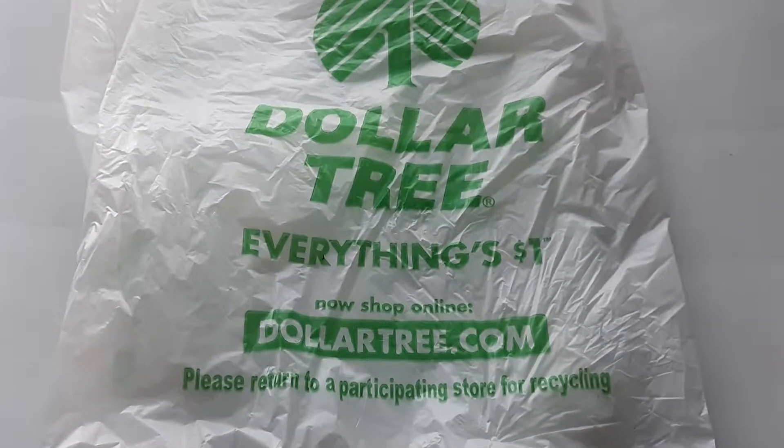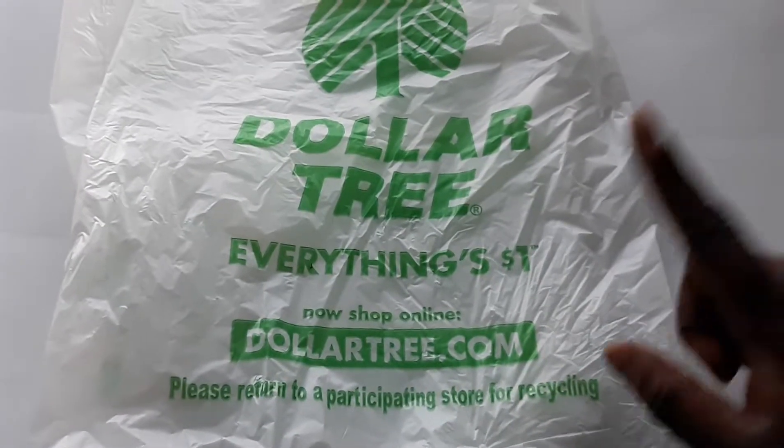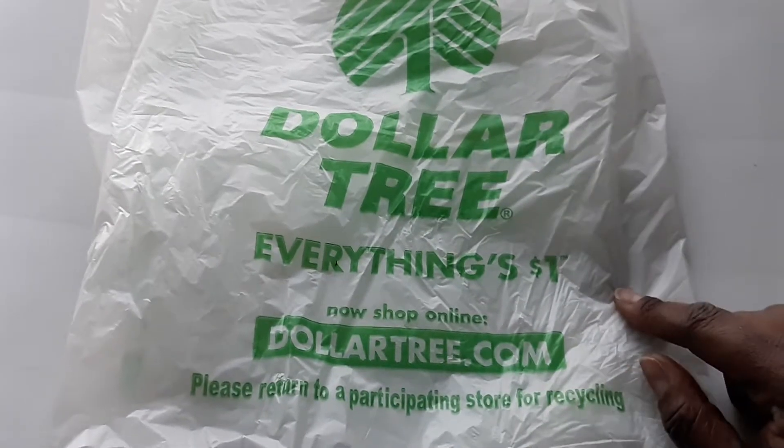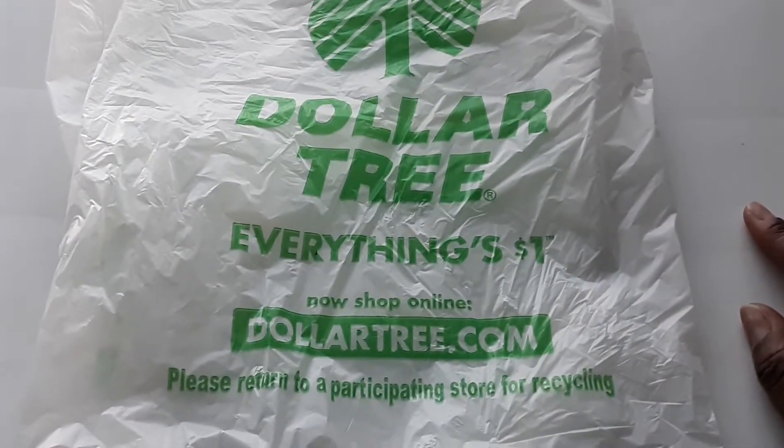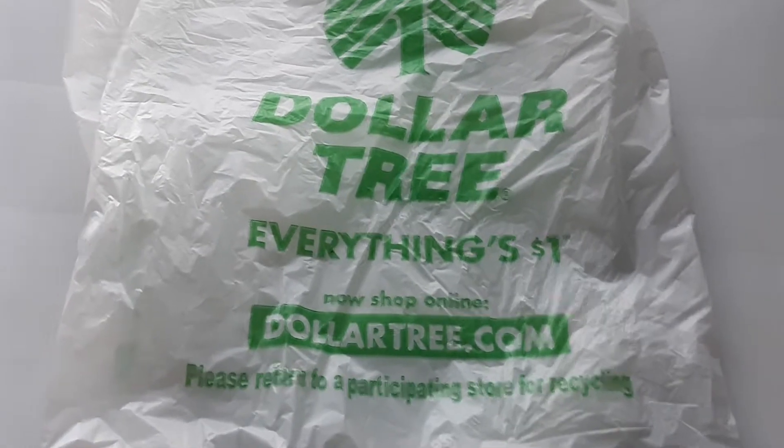Hello everybody and welcome back to our channel. It's time for 'What's in Your Bag' and we are going to the Dollar Tree. I picked up some items for me and my husband — we're going on a business trip — and also for our kiddos as everyday things. Let's get started with this unbagging.